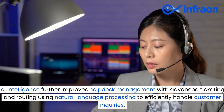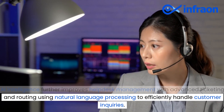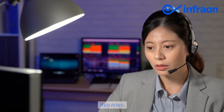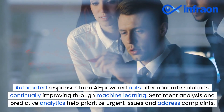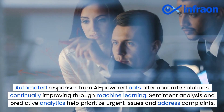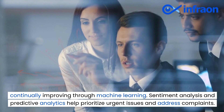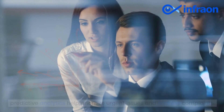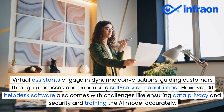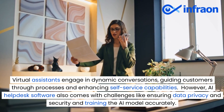AI intelligence further improves helpdesk management with advanced ticketing and routing using natural language processing to efficiently handle customer inquiries. Automated responses from AI-powered bots offer accurate solutions, continually improving through machine learning. Sentiment analysis and predictive analytics help prioritize urgent issues and address complaints. Virtual assistants engage in dynamic conversations, guiding customers through processes and enhancing self-service capabilities.